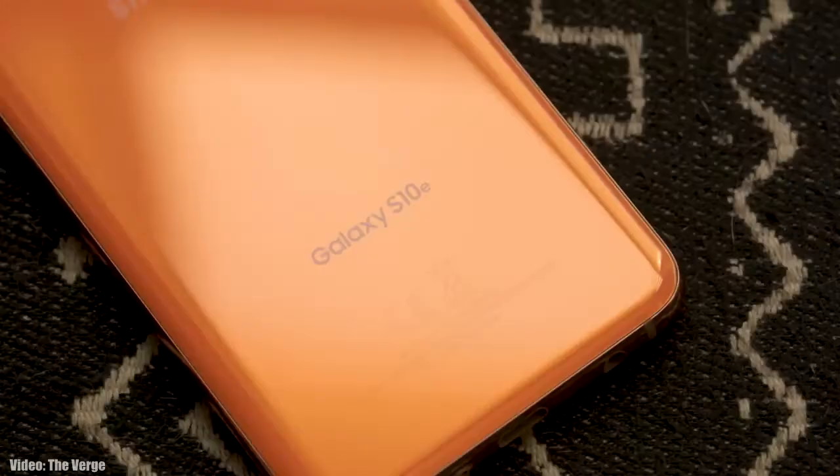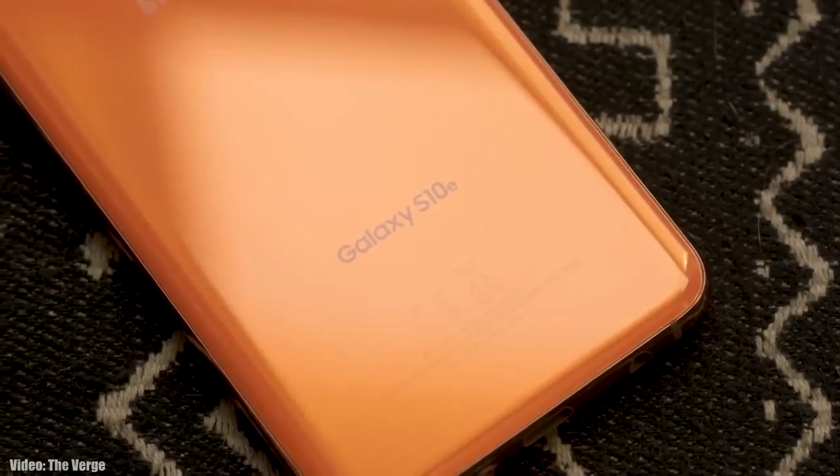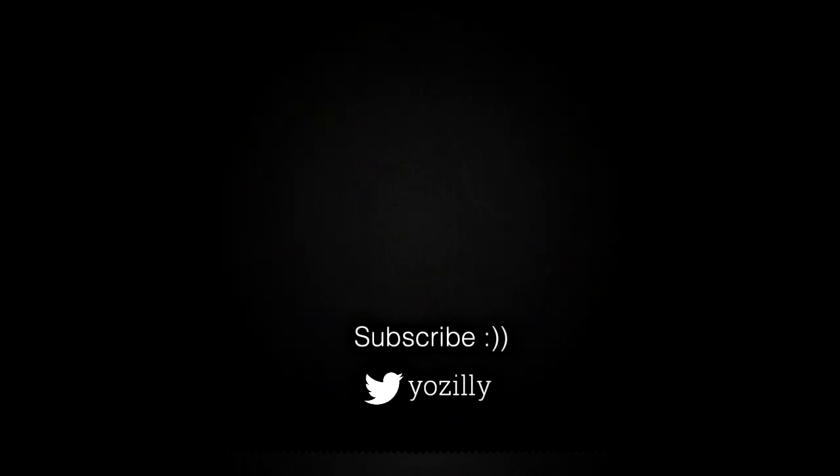Whenever the update starts hitting your smartphone, I will let you guys know. Make sure you subscribe to the channel, give this video a thumbs up, and comment if you have got the update or not. I'll see you guys in the next one — peace out.